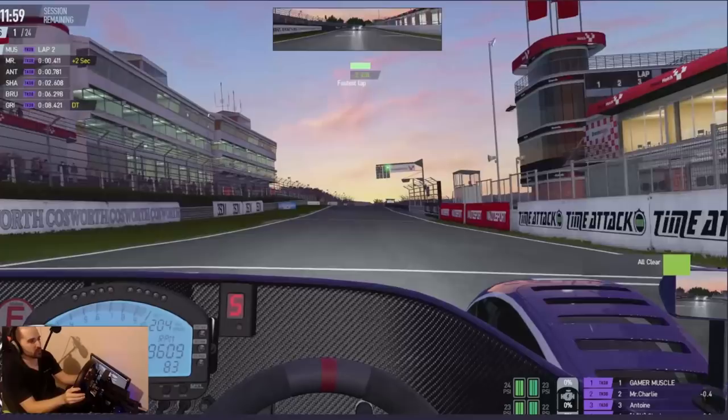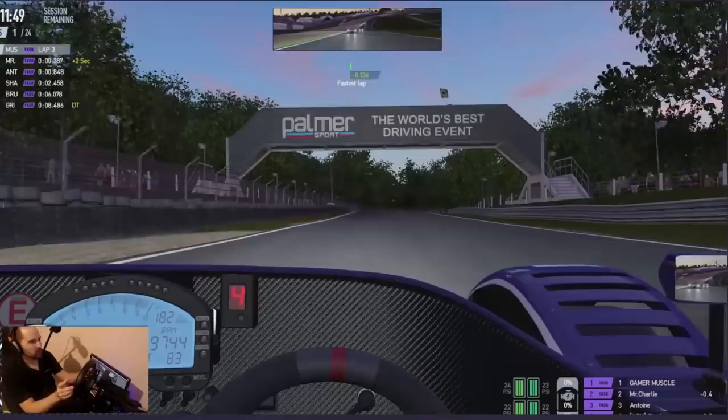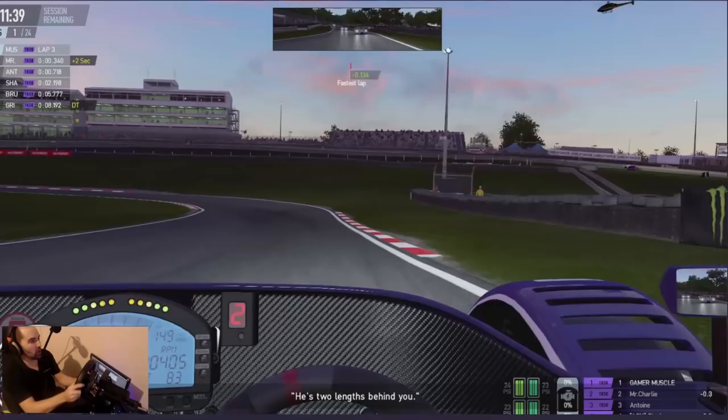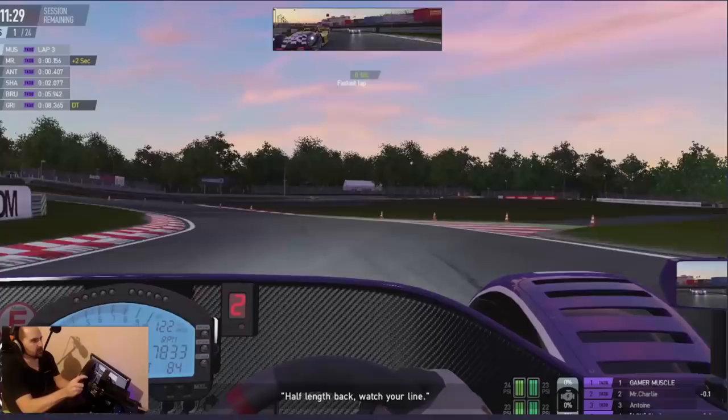Bathurst is nice as well, for sure, with this car. This Radical SR3 just seems super suited to Bathurst, Laguna Seca, Virginia International Raceway, Brands Hatch, Oulton Park. This car, I think, is probably the best all-rounder vehicle in Project Cars 2.